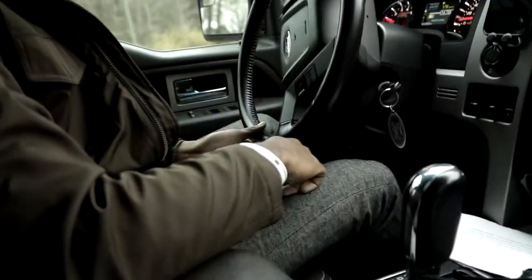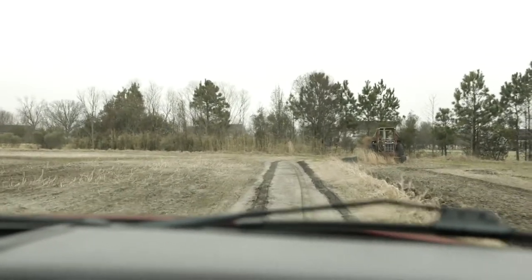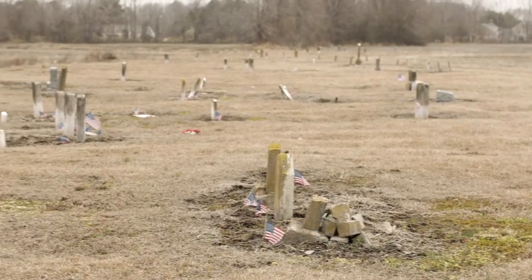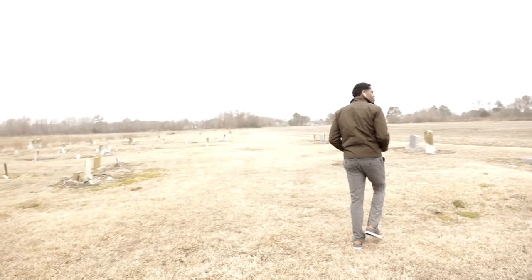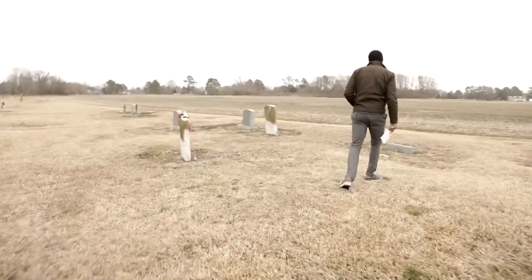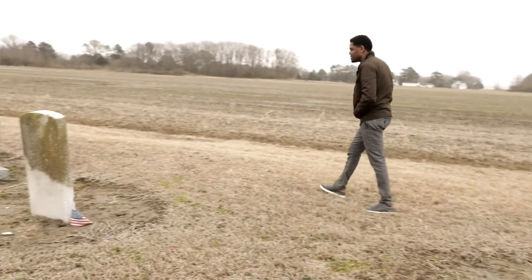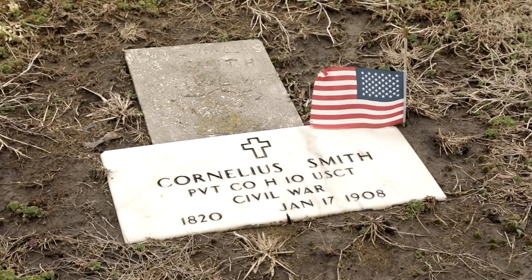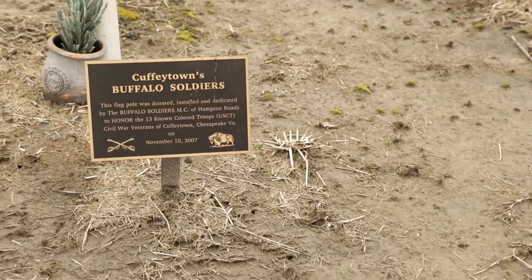Chesapeake is a lot deeper than I thought. Cuffeytown. The Cuffeytown Historic Cemetery has a unique status — it is the largest cemetery for Afro-Union Civil War soldiers in Virginia with this status. Several of these men were from Virginia and several were Cuffeys.